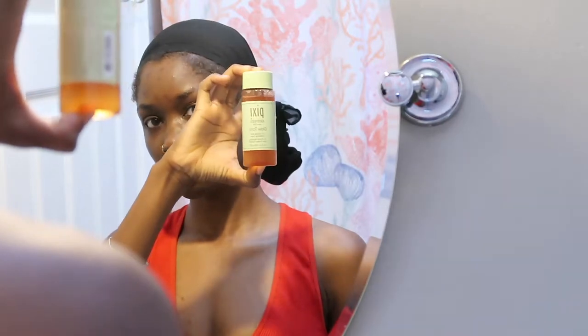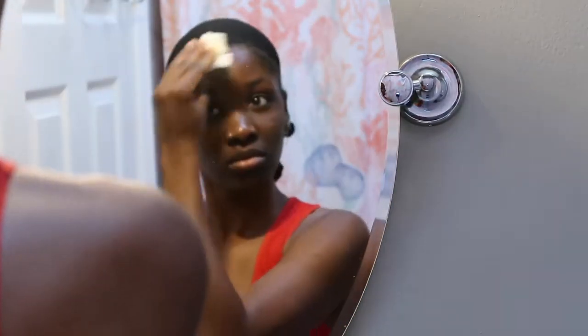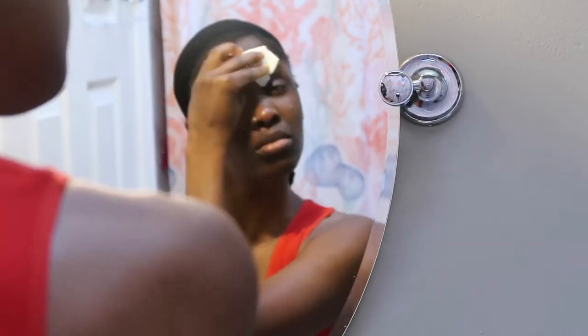The second toner I'm going to use is from Pixi — it's called Glow Tonic. It has five percent glycolic acid and it is an exfoliating toner. I go ahead and take a paper towel and apply that all over my skin. It's supposed to exfoliate, brighten, and leave your skin looking very healthy and glowing.